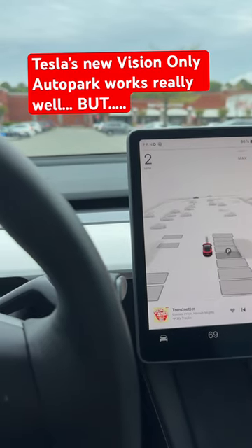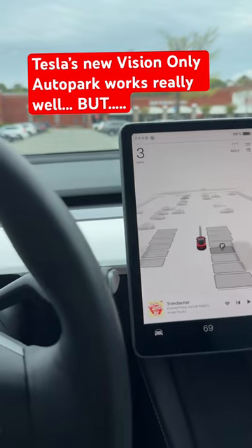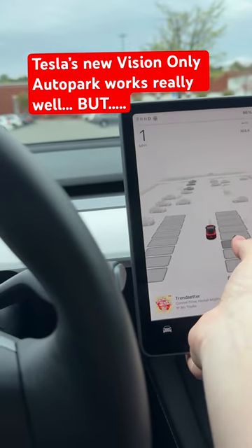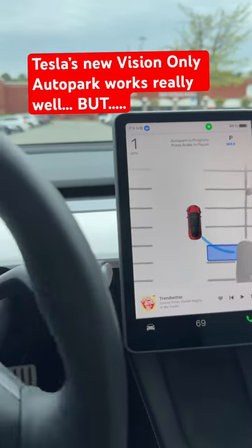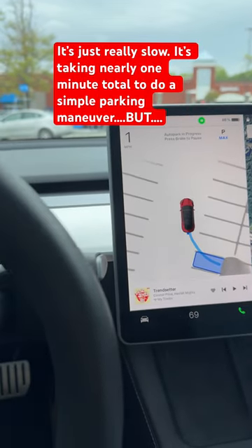This is how Tesla's auto park works. You just drive past any space you want, whether it's next to a car or not, and you just tell it to park. Just like that. And it will park for you, park in any line, no problem.